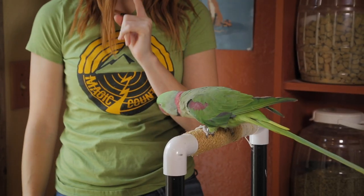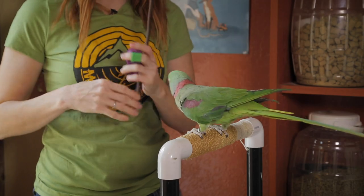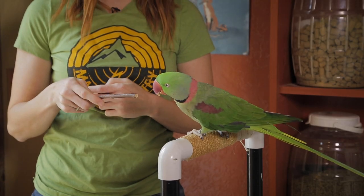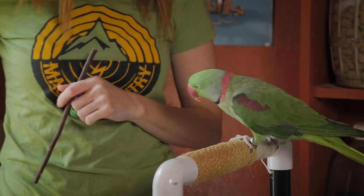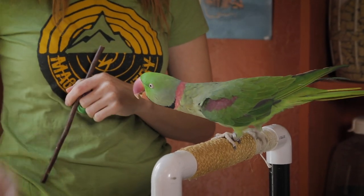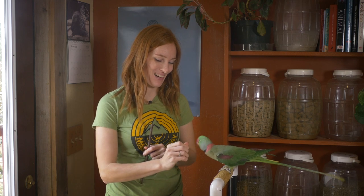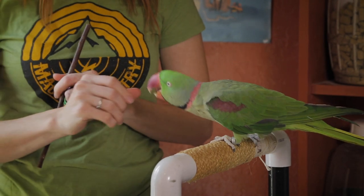The first thing I want to do is refresh Zapper with a target stick. He's learned this before, so it should go pretty quick. I'm going to use a clicker, and he just has to touch his beak to the stick. We had a little bit of aversion to it right away and he got over that pretty fast. Let's try one up a little higher just to make sure we really got it.